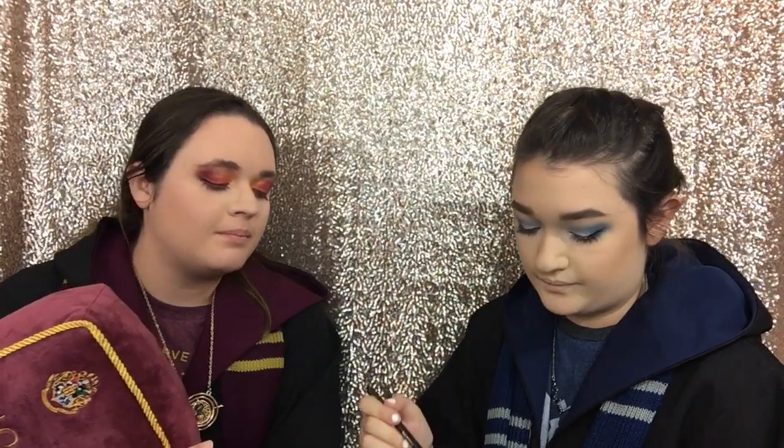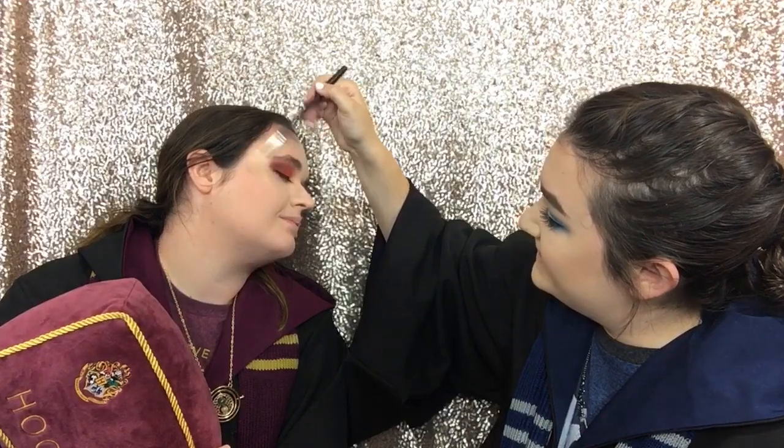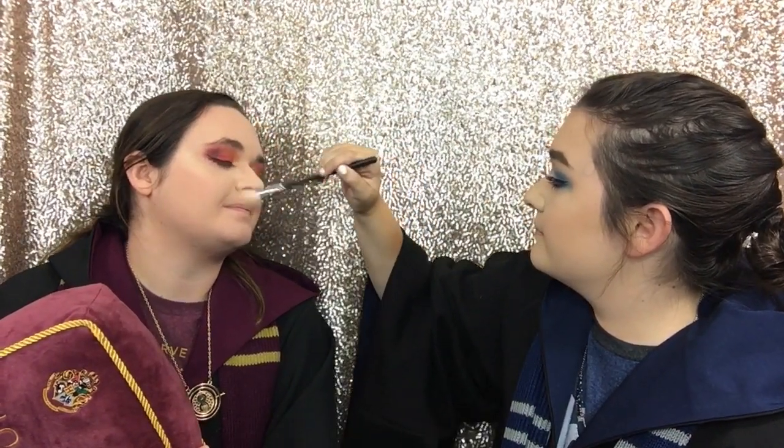You know, putting on makeup would be very hard if you were ticklish on your face. I agree. Me too. Thank you.